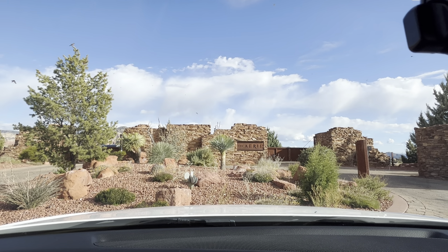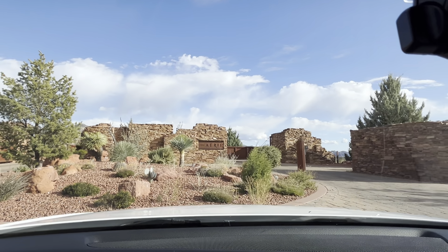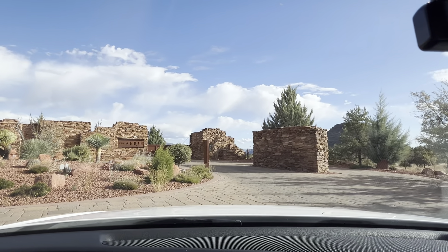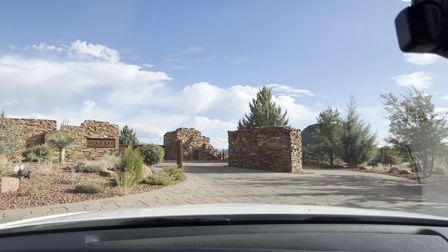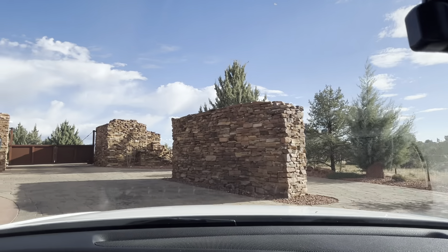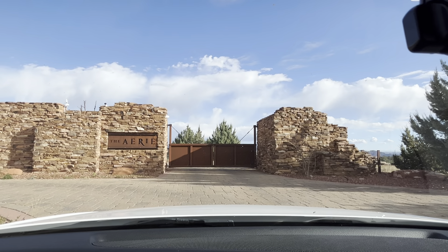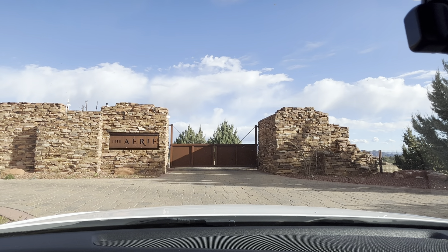What I will first point out is the beautiful entryway. The area truly exemplifies luxury living here in Sedona. The minute you drive up to this beautiful entryway, you really step into another world of privacy and seclusion. You have the red stacked stone and then the beautiful steel oxidized gate.